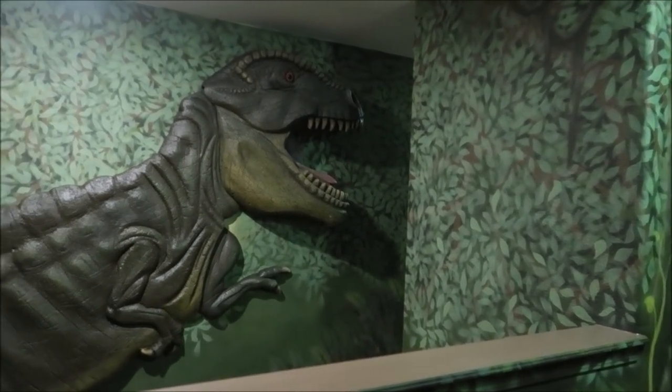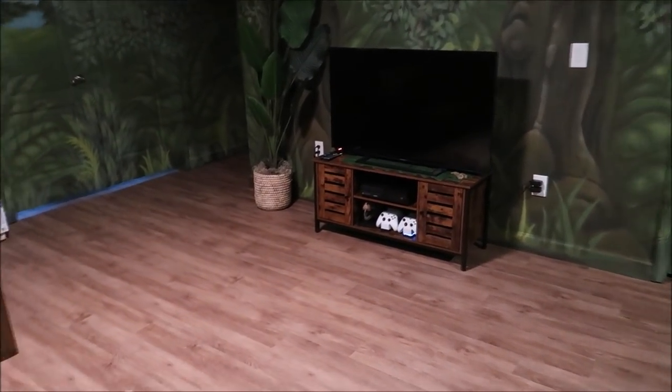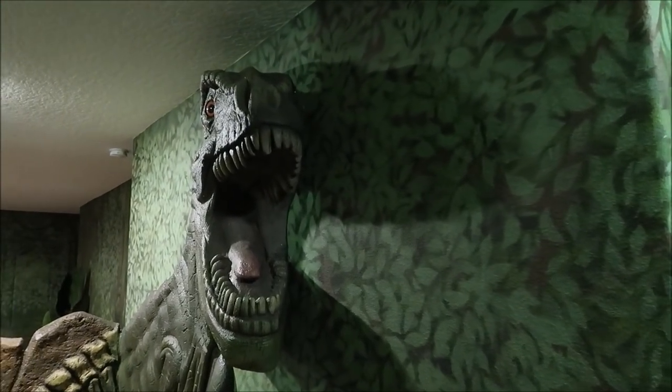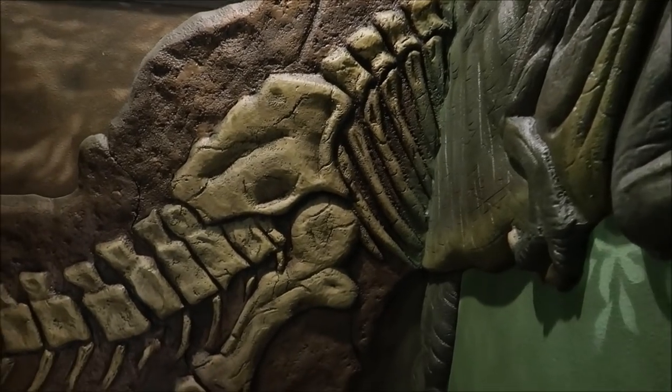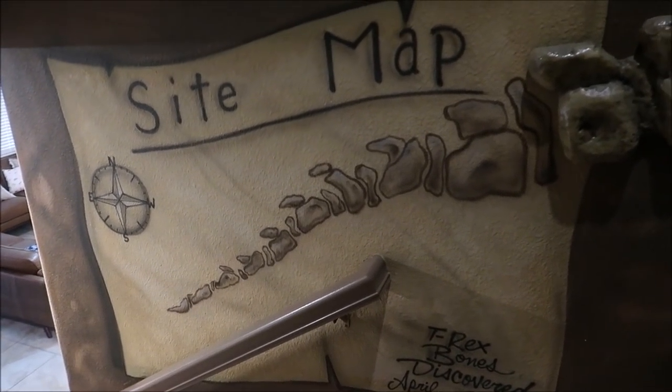I'm going to head back downstairs, but can we talk about the second foyer upstairs, the second living space? I could stay in here all day. Just sitting up here staring at the dinosaurs and the walls — it's perfect. They even have an Xbox so you can sit down on the couch and enjoy a little game time. Also, the stairway itself is one of the coolest parts of the house. There's a sign: 'T-Rex Bones discovered April 2021' — and that is the opening date of Raptor Retreat.